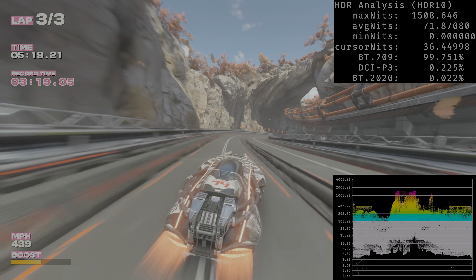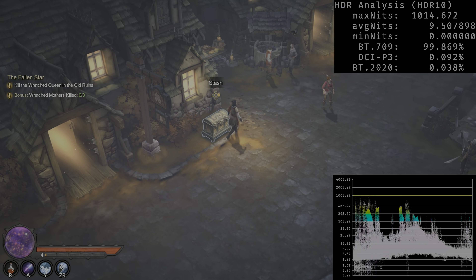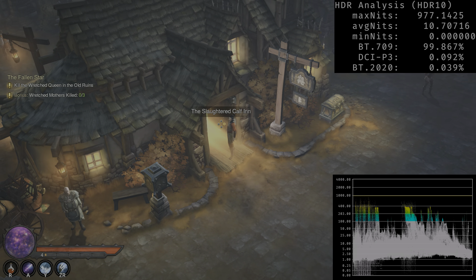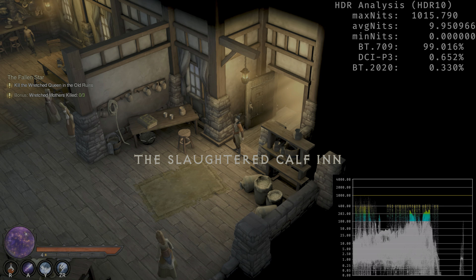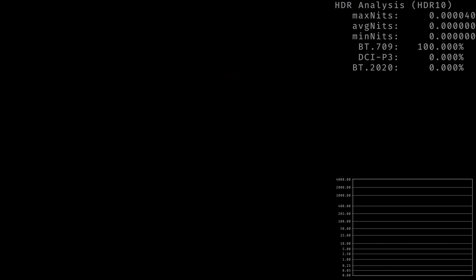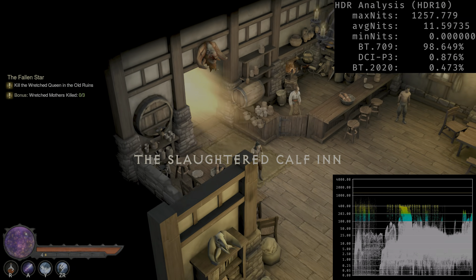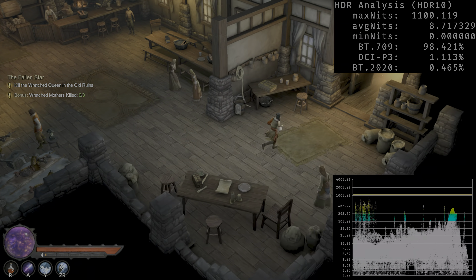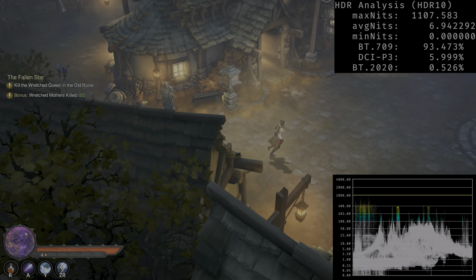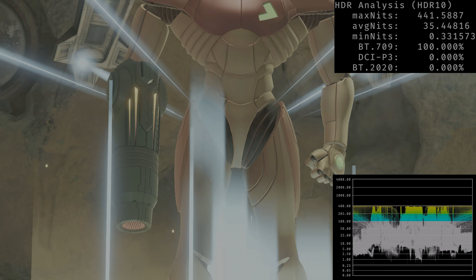I also tested games without native HDR support, like Diablo. Even though Diablo doesn't support HDR natively on Switch 2, you can use HDR by setting the Switch 2 to 'HDR always on' — similar to PlayStation 5's feature, or more like Xbox's Auto HDR. When playing Diablo in forced HDR in docking mode, you get roughly 1000 nits in specular highlights and a very good HDR black level floor. So despite no native support, the HDR presentation is actually pretty good.